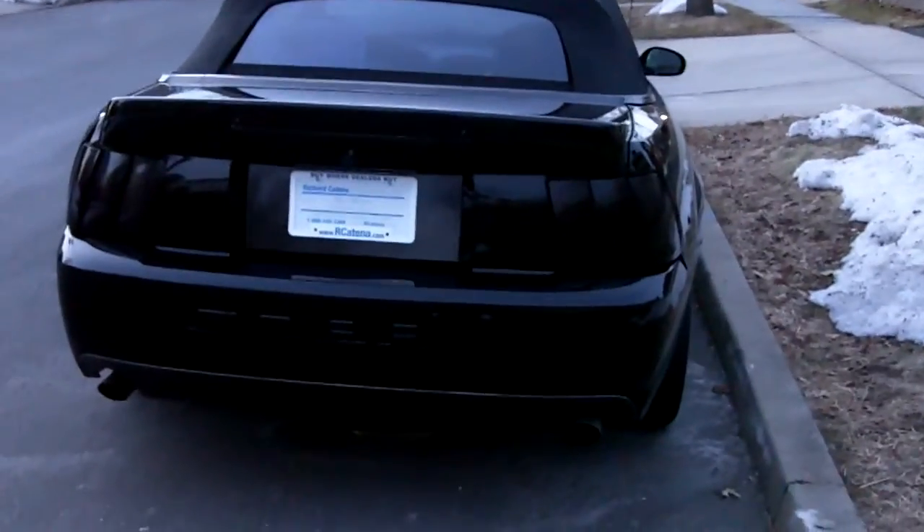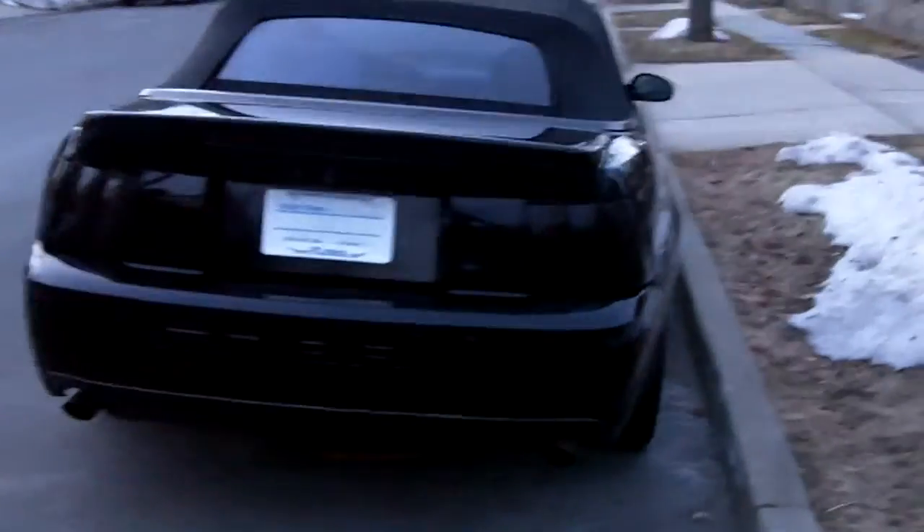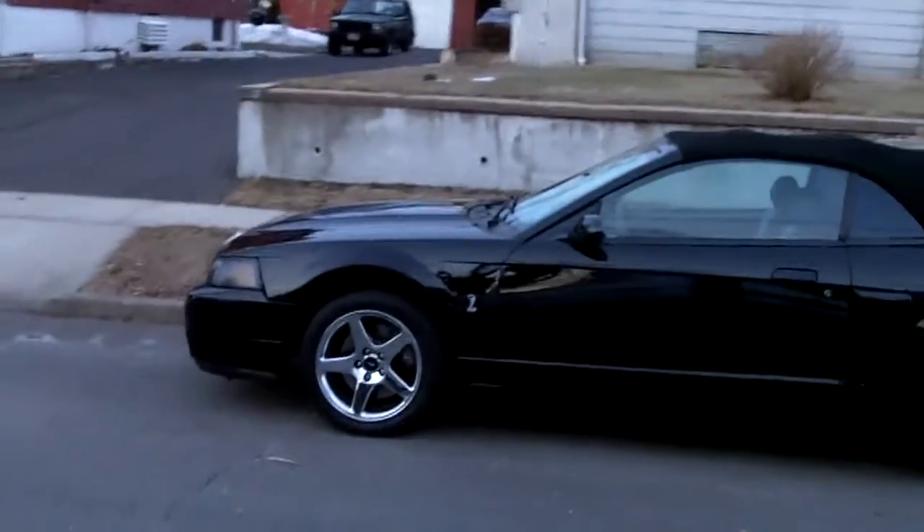What's going on guys, this is my 2003 Ford Mustang Cobra and it's a convertible. This thing's powerful — let me get a better shot of it. There it is.